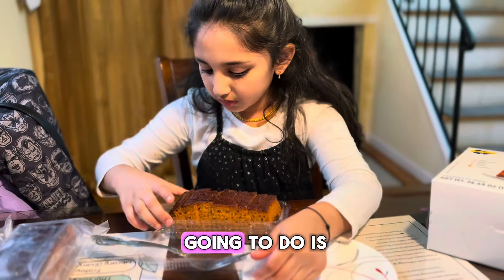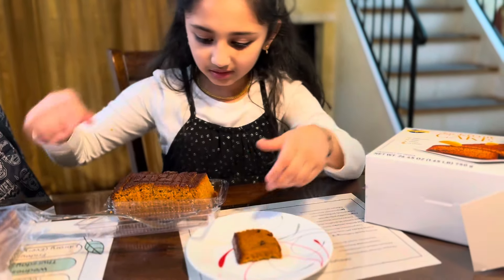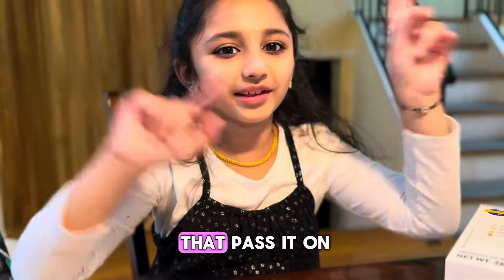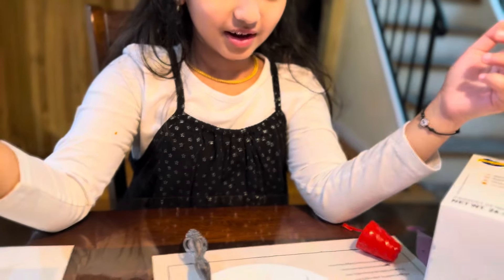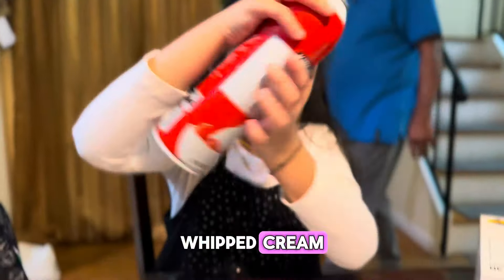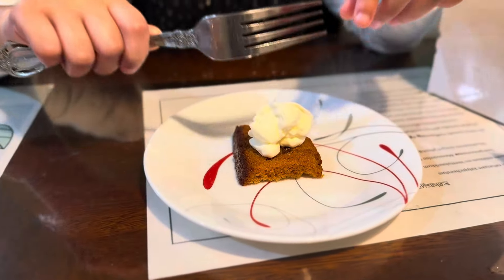So what we're going to do is take a slice. This is hard. Okay, got one. Now time for a taste, but before we do that, pass it off. No whipped cream? It's whipped cream, okay. Try this with whipped cream or vanilla ice cream.